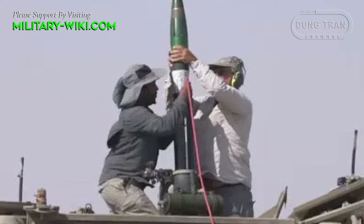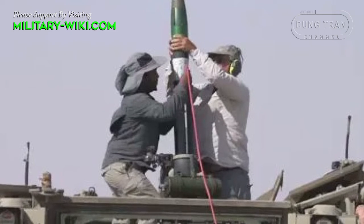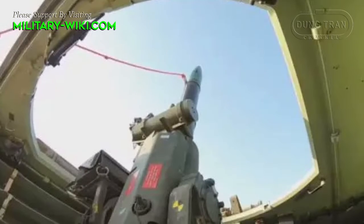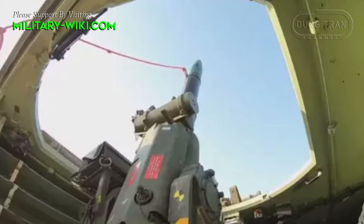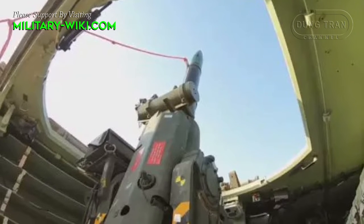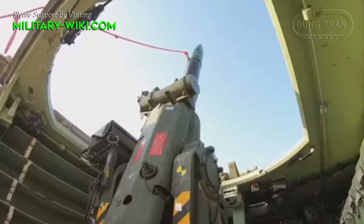Development of the Iron Sting began in the early 2010s and continued after Airbus Systems acquired the military industry. In March 2021, the Iron Sting completed a successful series of tests, marking the end of its development phase and indicating its readiness for delivery to the Israeli Defense Forces.